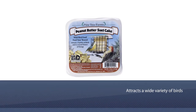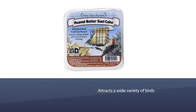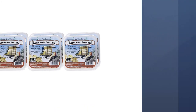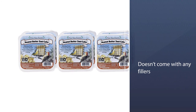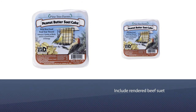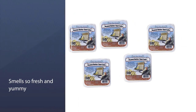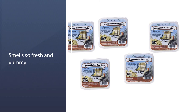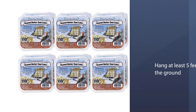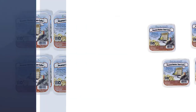This Pine Tree Farms suet cake is probably the best choice if you want to attract woodpeckers to your feeders, but it also works well for other birds who enjoy suet. It attracts a wide variety of birds and doesn't come with any fillers. The main ingredients include rendered beef suet, chopped peanuts, and peanut butter. This suet smells so fresh — keep in mind to place this suet cake into the feeder and hang it at least five feet off the ground.